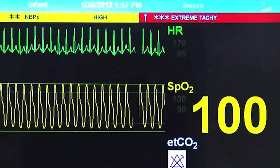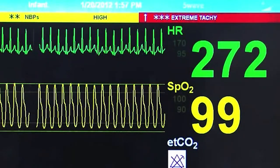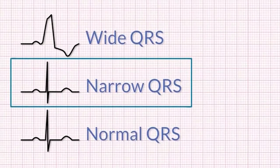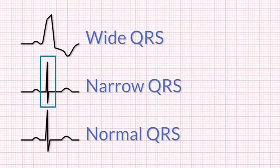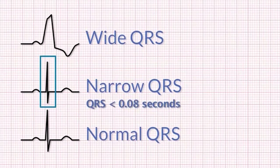This is the rhythm that is shown on the monitor. It is regular, but the P waves are not visible. Question 4: Is this a narrow complex or wide complex rhythm? This is a narrow complex rhythm. This is determined by measuring the QRS complex. When the QRS complex is less than 0.08 seconds, it is narrow.